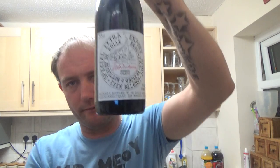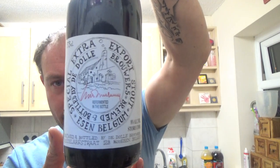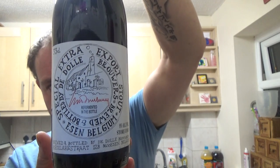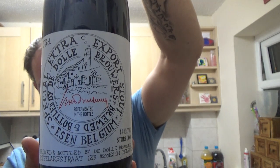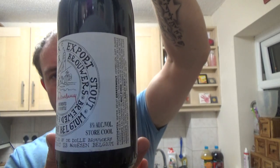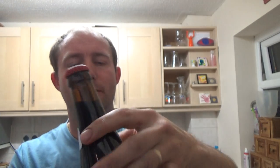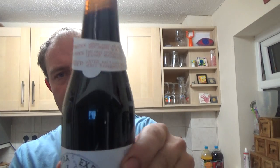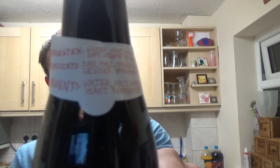Welcome back guys for another beer review. Today we've got a bottle from the Dahl Brewery — these guys are out of Belgium. It's a bottle of their Extra Export Stout, coming in at 8% ABV, 330ml bottle. Plain crown cap and just a little bit of writing on there — ingredients: water, malt, hops, sugar, yeast. Re-fermented.